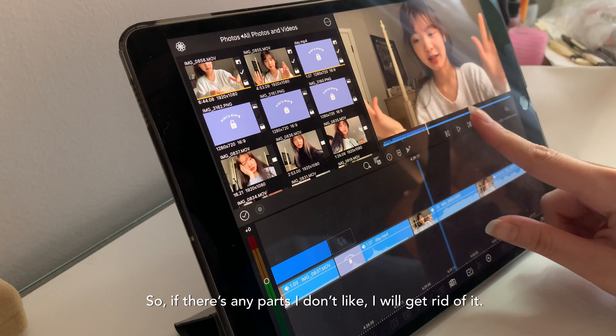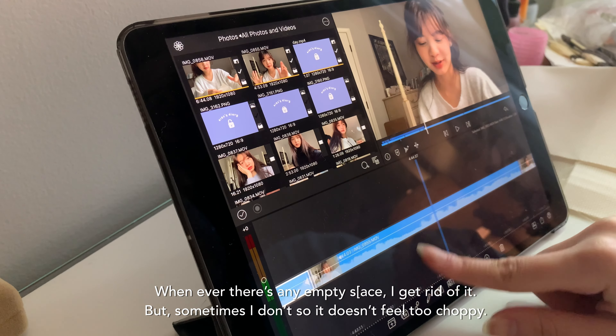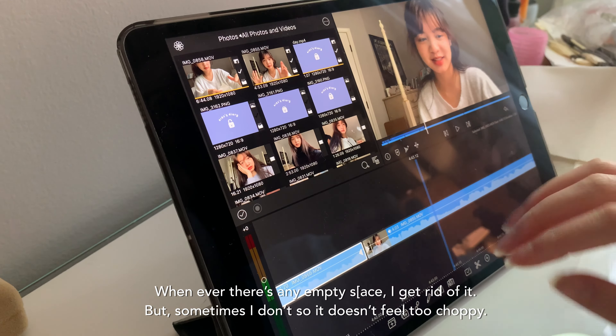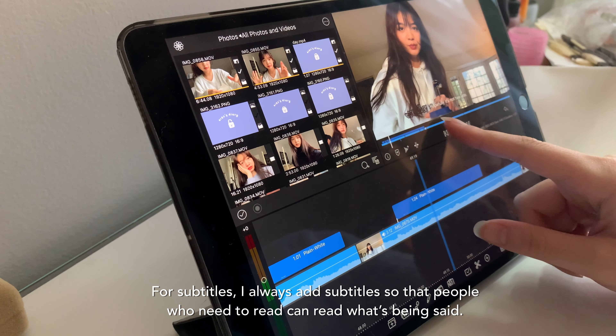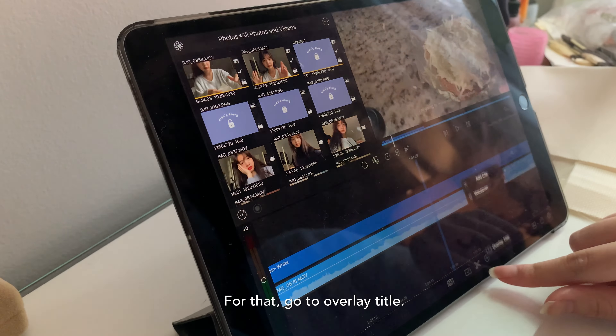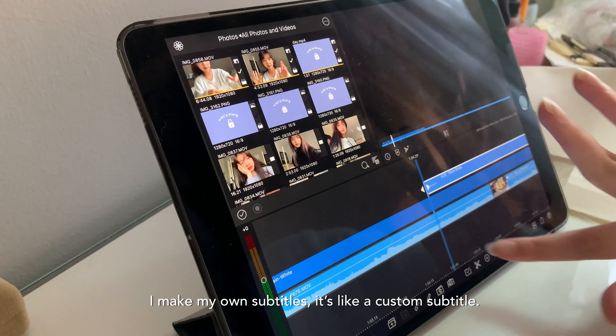If there are any parts I don't like, I get rid of them. Whenever there's any empty space I usually get rid of it, but sometimes I keep some in so it's not too choppy. For subtitles — I always add subtitles so people can read along — I use the overlay title feature. I had to make my own custom subtitles and stuff.